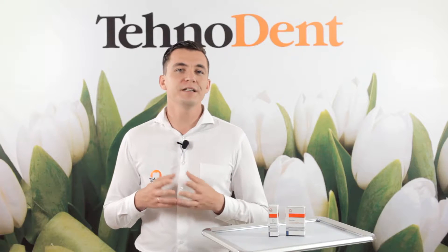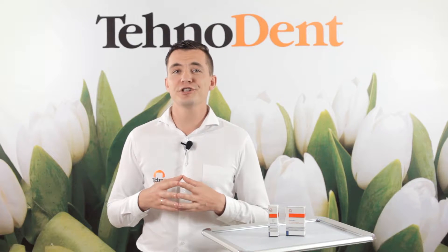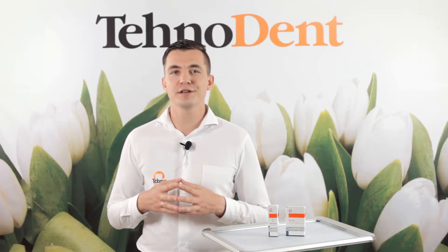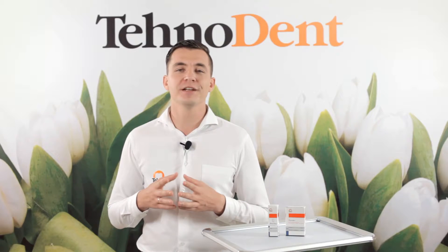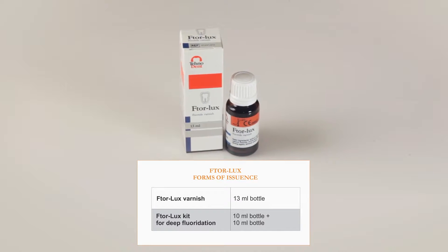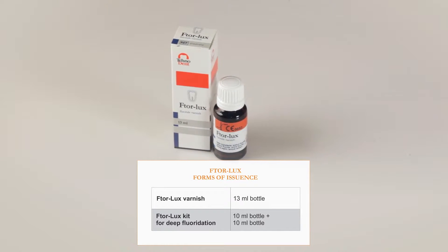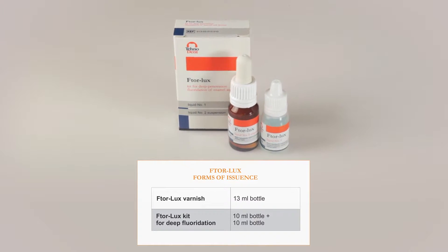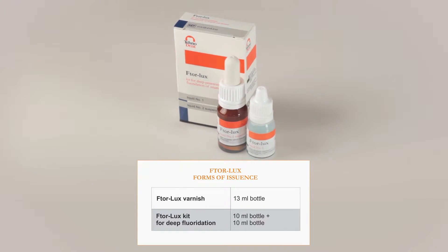Top results using Vtorlax foam materials are highly appreciated by dentists not only from Russia but also from CIS countries, West and East Europe, Middle Eastern countries, Southeast Asia and Latin America. For sale you can find the following materials: Vtorlax varnish flask 30ml and Vtorlax kit for deep fluoridation 10ml plus 10ml.